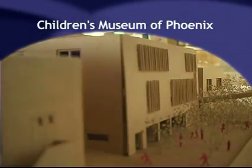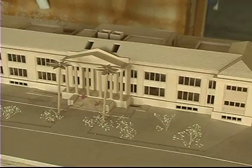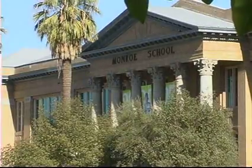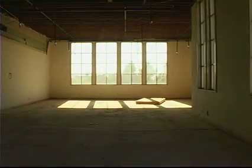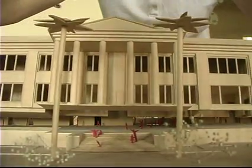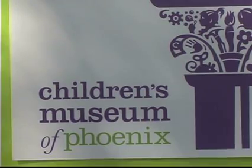This building is something special. It was the Monroe School, home of elementary school students from 1913 to 1972. It closed down because of a decline in the downtown population, but now its legacy goes on as the Children's Museum of Phoenix.